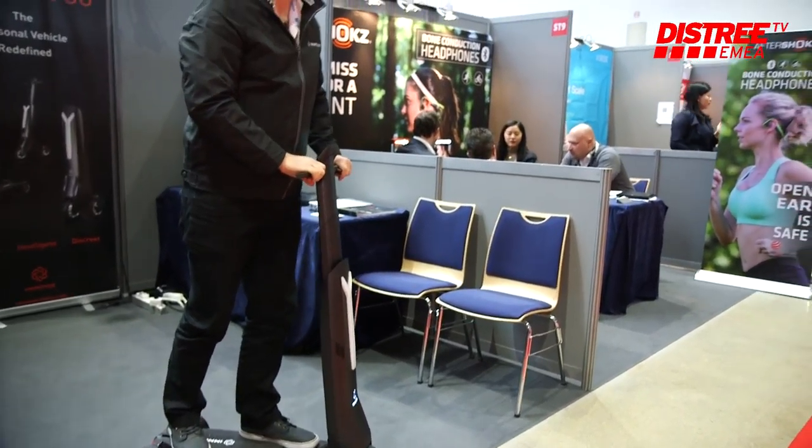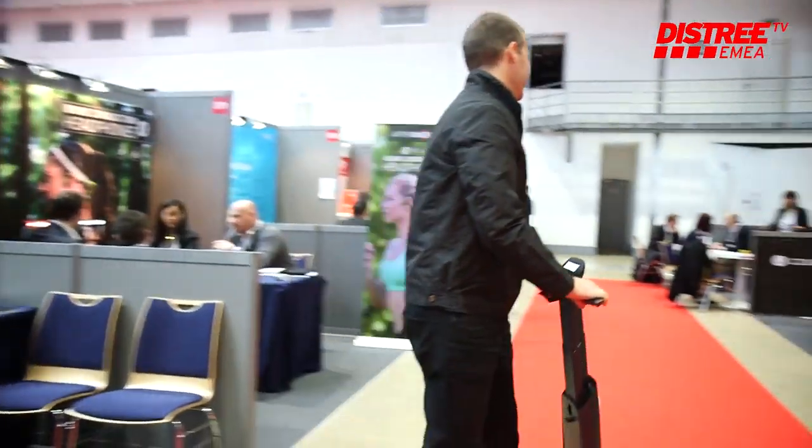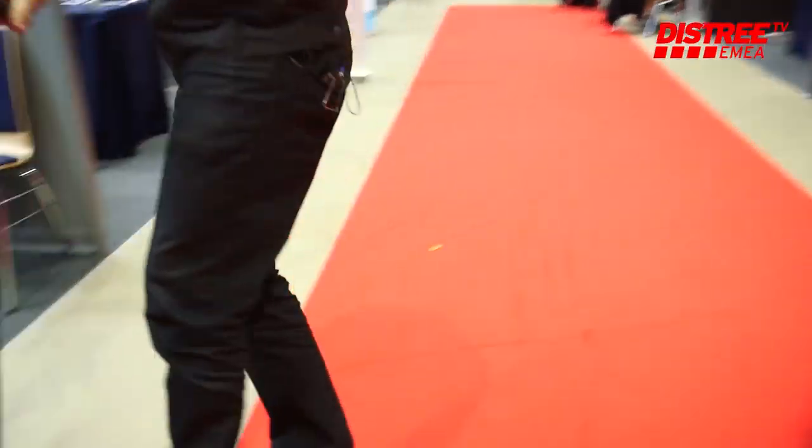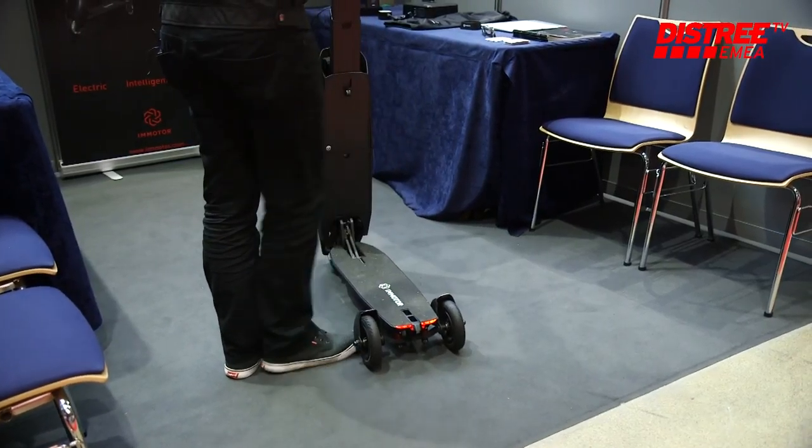It is connected to the internet via the proprietary app, through which you can control a number of different things like GPS tracking, perimeter fencing, it is a digital key, and you can play music through the Bluetooth speaker on the go.